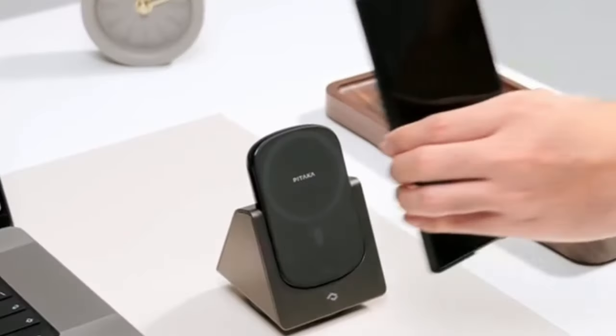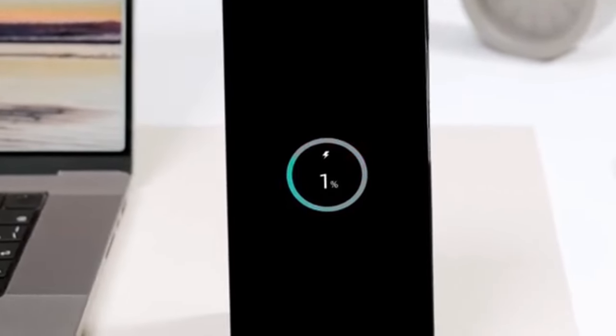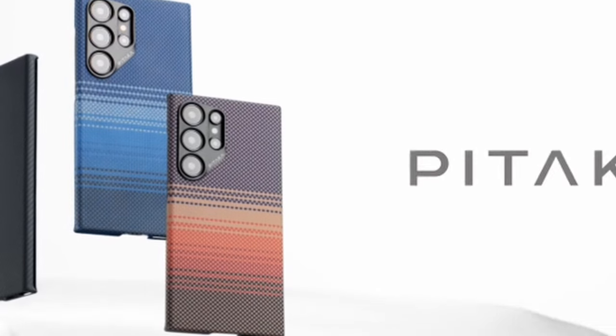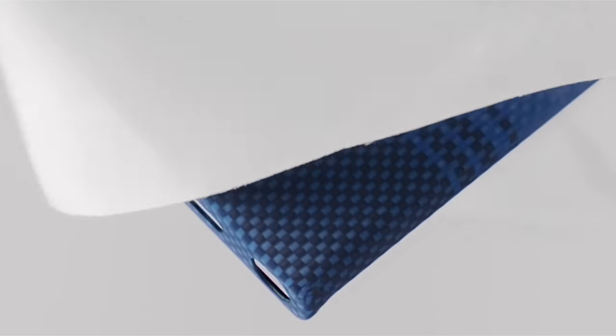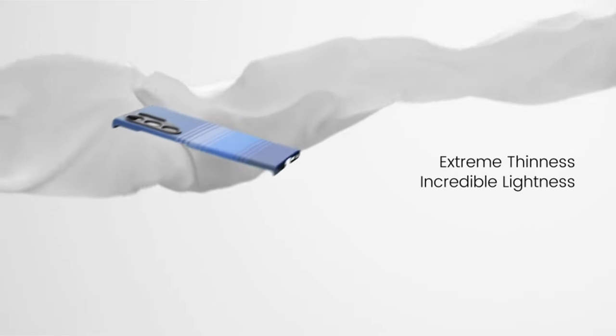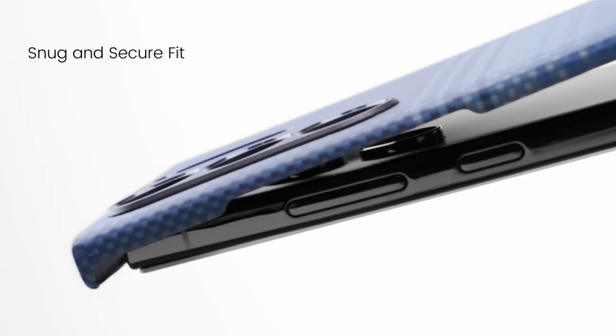Weighing a mere 0.85 ounces and measuring a slim 0.04 inches, the case maintains a sleek and lightweight profile, offering a virtually caseless feel for the Samsung S24 Ultra. Engineered with 3D grip technology for a comfortable, non-slip hold, the case features precise cutouts for easy access to buttons and screen gestures, along with raised bonded rings for added camera lens protection.